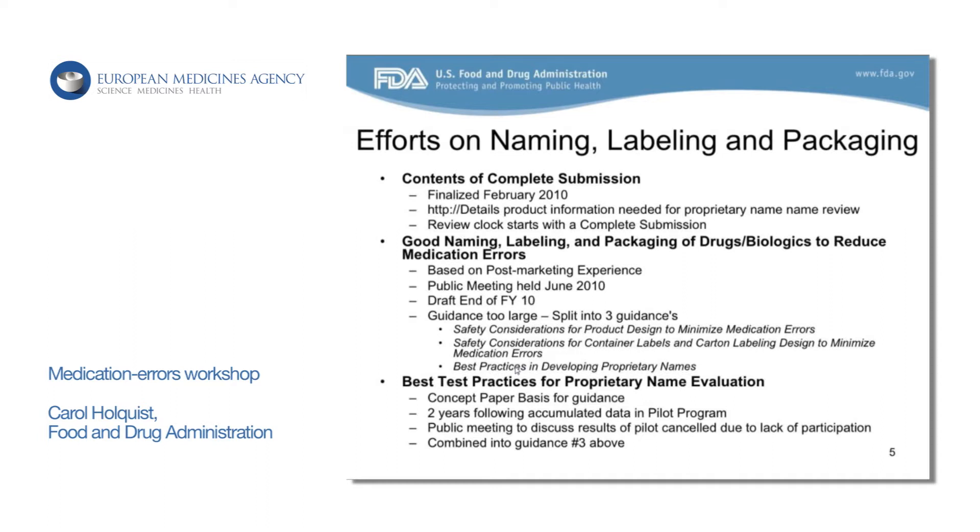Since we were looking at this over the last 10 years, we had a strong effort on trying to develop guidance around these areas in naming, labeling, and packaging. As part of what's called the Prescription Drug User Fee Act here in the U.S., we were able to get some resources to develop some of these guidances for industry — talking about what our processes were here at FDA and how industry could use some of these same principles, such as FMEA and human factors, in their product development.